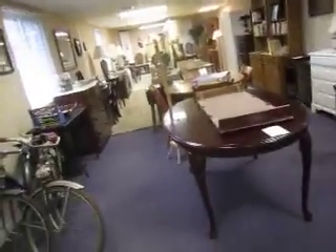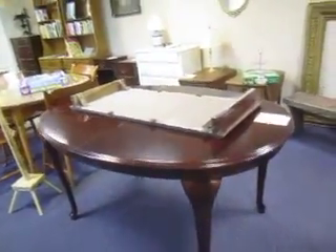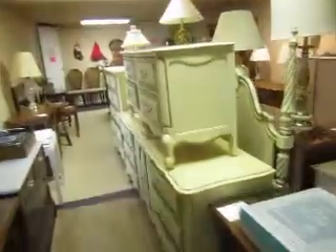Here's our Facebook special this week: another Queen Anne cherry table for $35 with a board — that won't last long. There's also a jar of buttons — must be about two thousand buttons here — that's $35. Great for any seller, collector, or button collector.